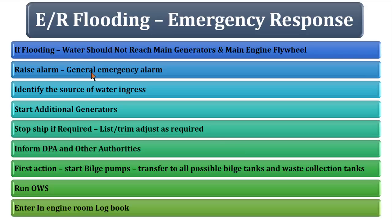Once the ship is stopped, the chief officer usually takes the decision to adjust the trim and list as required. Inform the DPA and other authorities if the vessel is in port or near coastal waters — the master will take care of that. Your prime aim should be to concentrate on the bilge pumps and transfer all bilges to the bilge holding tank, primary bilge tank, or any other waste collection tank. Run the OWS and enter the engine room log book.